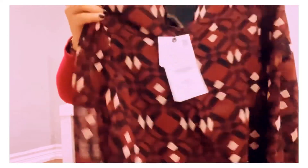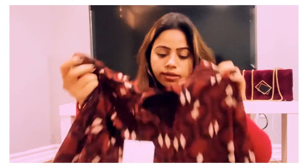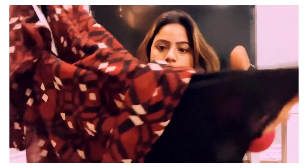Another dress I got from Zara — I'm in size small for this one. It has a zip at the back so you have to open the zip to put it on. The dress doesn't have lining on the upper part, only at the bottom. I think they should have added lining on the upper part too, but no worries — I can wear it with a spaghetti or camisole underneath. I just love this dress.